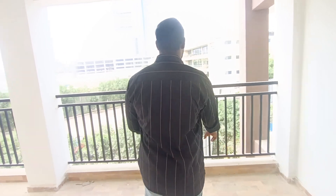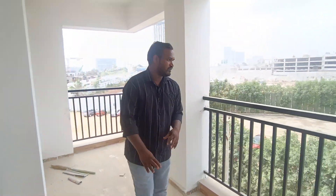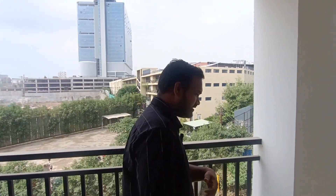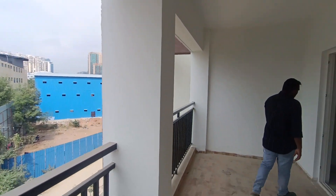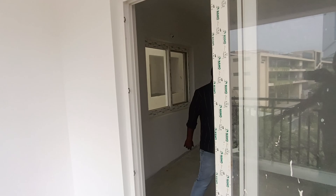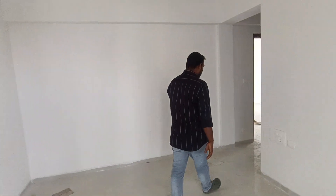There are lots of spaces in the balcony and in the rooms. There are lots of spaces in the room and children's play area.